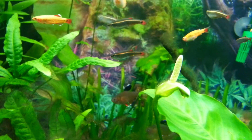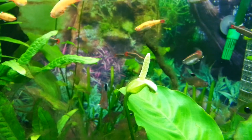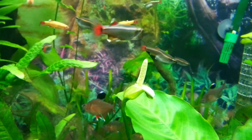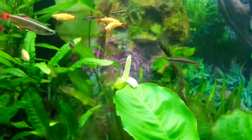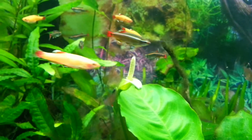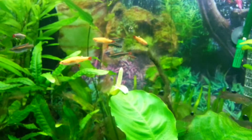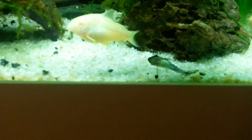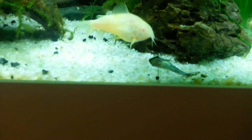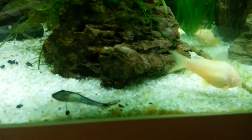I will keep people abreast of the situation, if you will. It's a nice thing to happen. Look at down there — there's a cheeky oto sneaking some sucking down low. There's a big fat corydoras really bothering him.